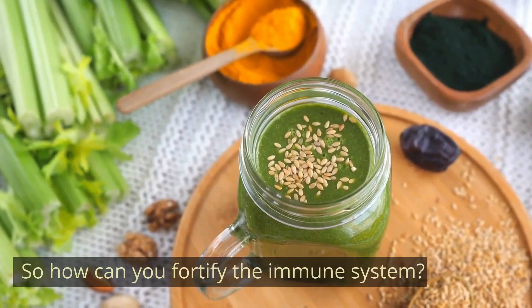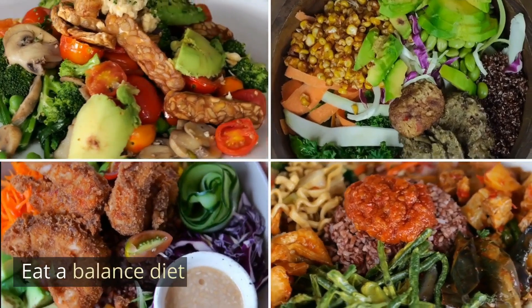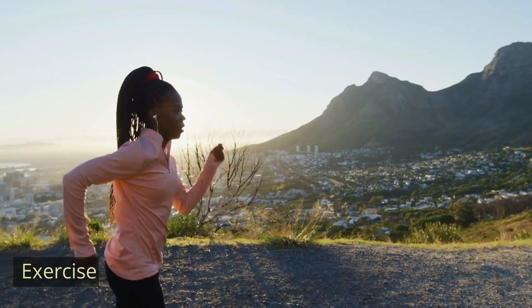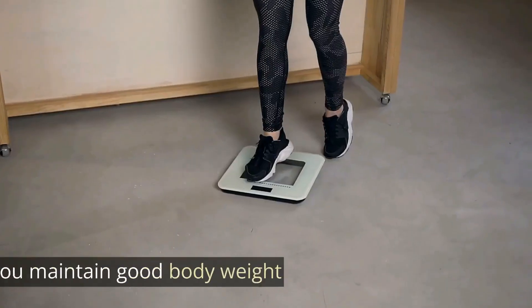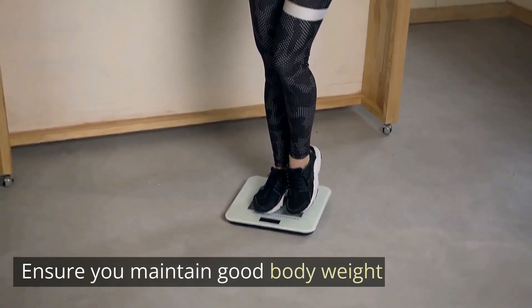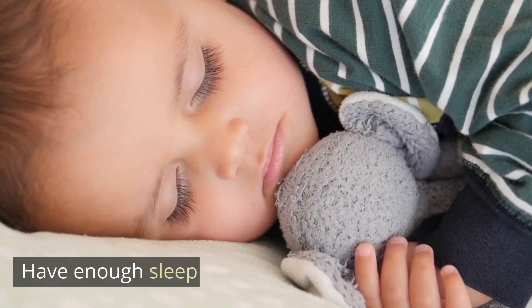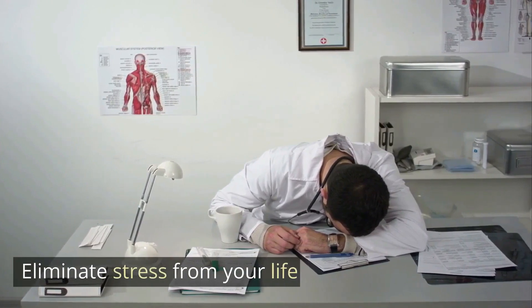So you may be wondering how you can fortify the immune system. Number one: eat a balanced diet. Number two: exercise. Number three: ensure you maintain a healthy body weight. Number four: have enough sleep. Last but not least, eliminate stress from your life.